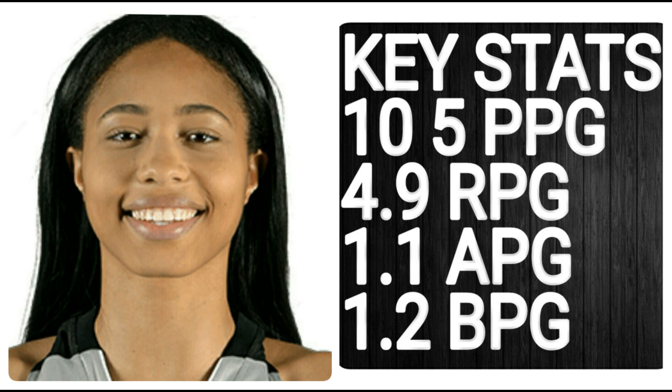Next up we've got Harrison from the Stars. She has the upside you need to take down a GPP. Everything I said about Langhorne you can also pretty much say about Harrison. She's going to fill the stats, and she's got a little bit more versatile skill that will help her for a big game. She's had some big games — not too many — but she's been consistent. If she decides to hit that big game, you're going to win big. Her key stats: 10.5 points per game, 4.9 rebounds per game, 1.1 assists per game, and 1.2 blocks per game — filling up the stat sheet for a cheap price.